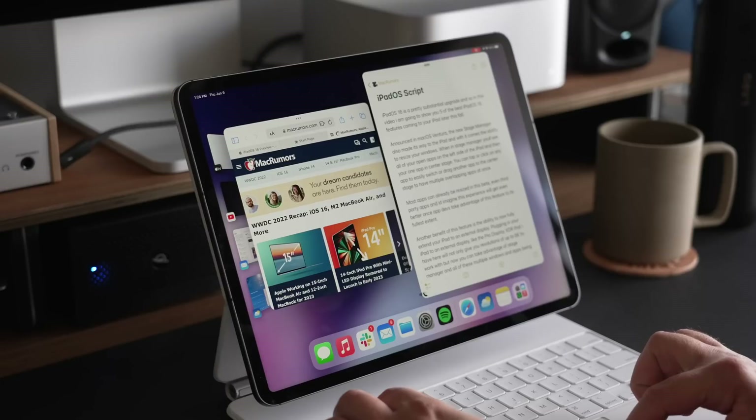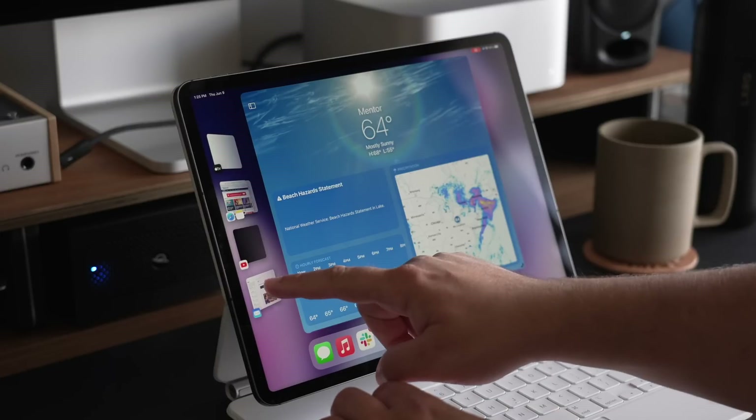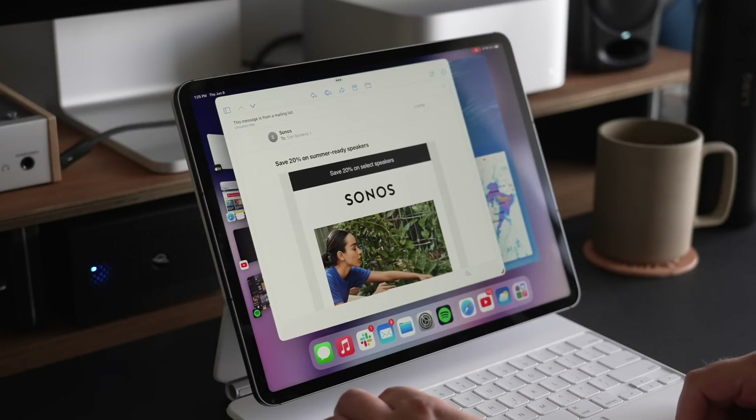Just to be clear, Stage Manager will work on iPad Pro models from 2018, 2020, and M1, along with the M1 iPad Air, but only the M1 iPads will have the full implementation with external displays.